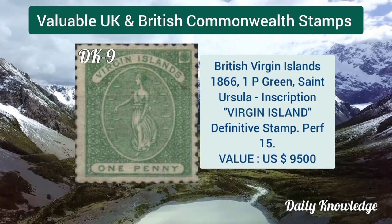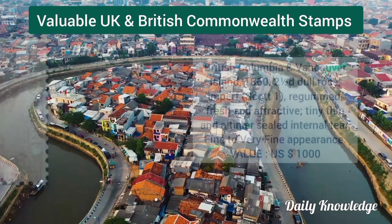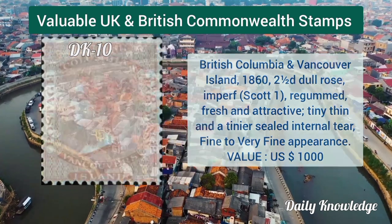British Virgin Islands 1866, one penny green, Saint Ursula inscription, Virgin Island. British Columbia and Vancouver Island 1862, 2 and a half pence dull rose, imperforate and rouletted.